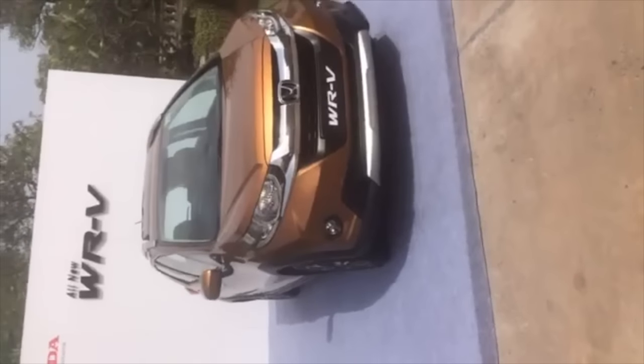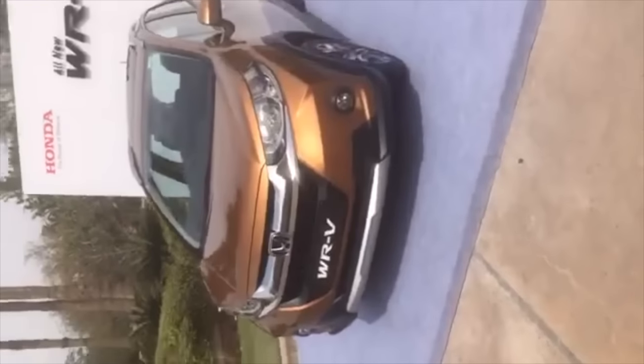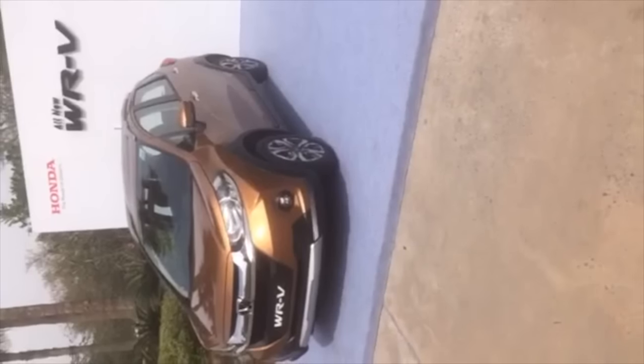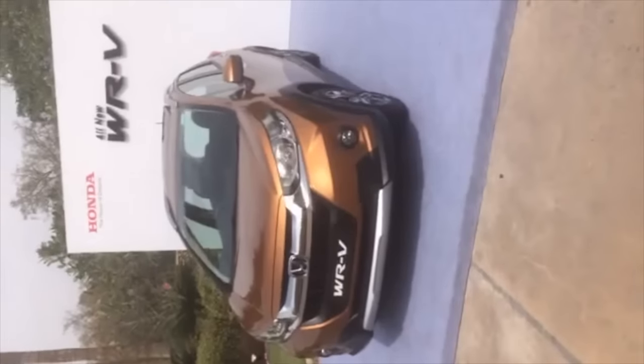This is a compact crossover based on the Honda Jazz, the hatchback that we already get in India. Honda has just launched the WRV and prices now start from 7.75 lakh ex-showroom Delhi. This is for the base petrol variant.